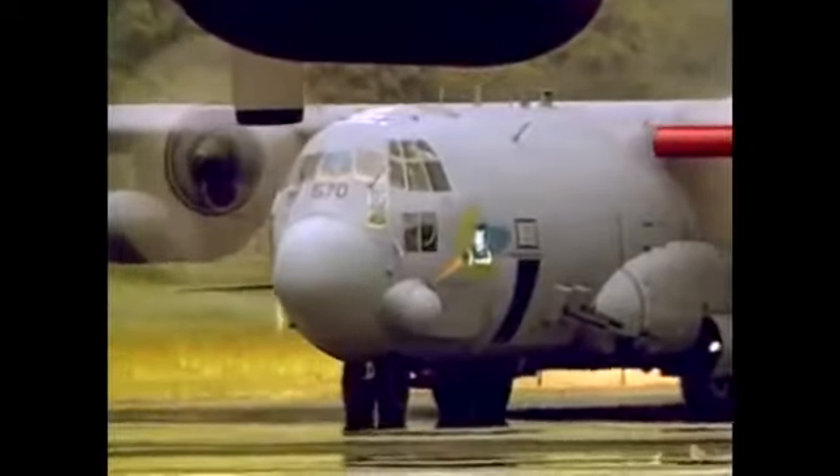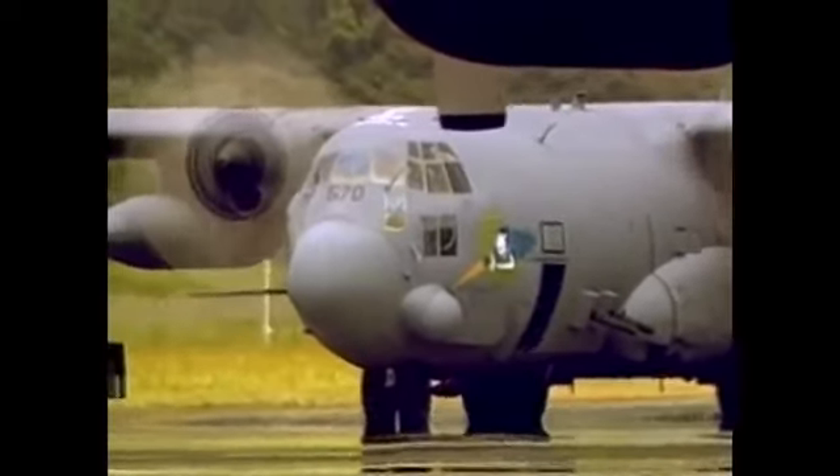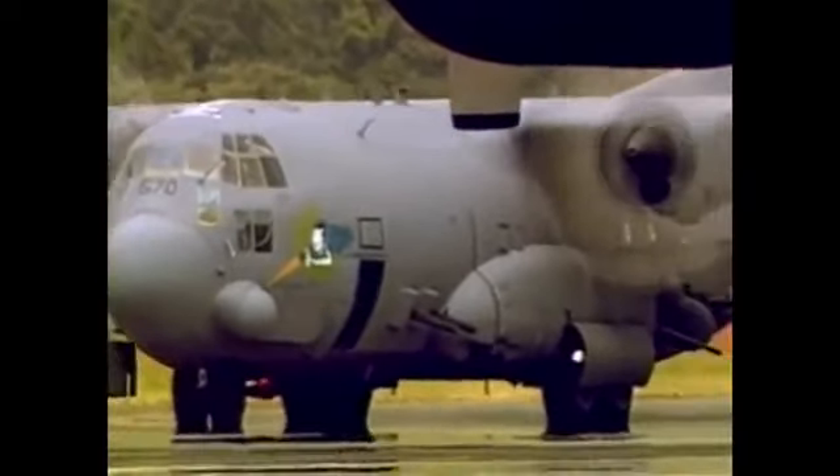I would consider the typical type of target to be something that's a jeep-sized type target, or maybe larger. Certainly we can go after vehicles, we can go after personnel in the open. We may be able to see and destroy those kind of targets — buildings, bunkers, things of that nature. Combat missions have repeatedly demonstrated the value of specialized aircraft such as the Spectre.